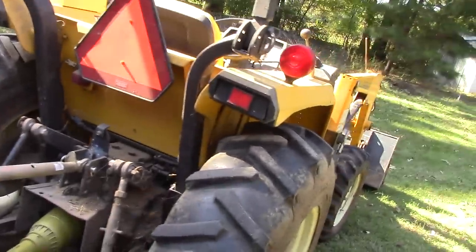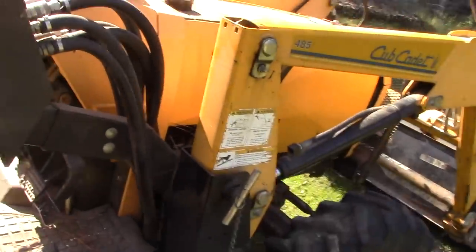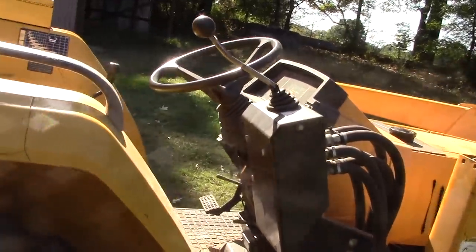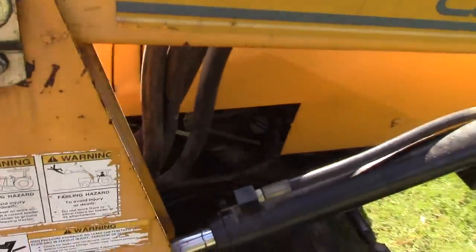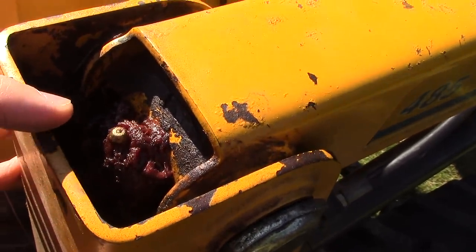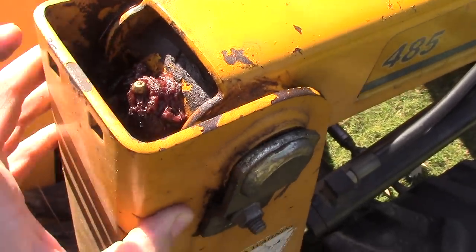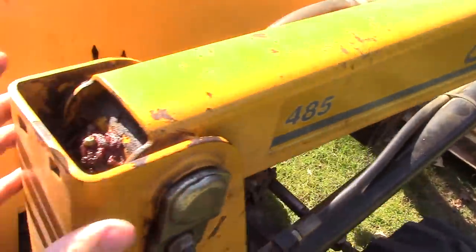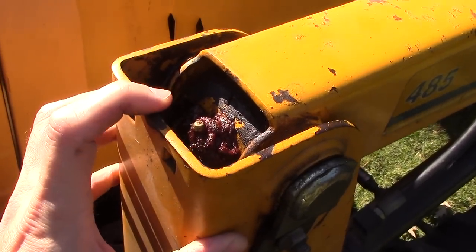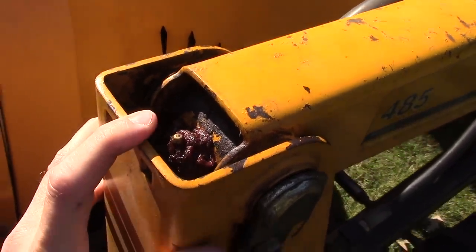Everything on the tractor works as it should. The hydraulics are strong, and we'll get on here in a second and show you that. When we were looking over the tractor, one important thing to check is whether things have been greased up properly. As you can see, it's really sloppy here, which is good to see — you can tell grease has been added and these pins are not dry. You don't want dry pins because you've got metal rubbing on metal for a long time. You always want to see a little bit of sloppy grease, because that means it's been taken care of.